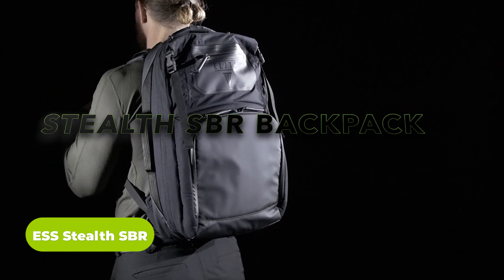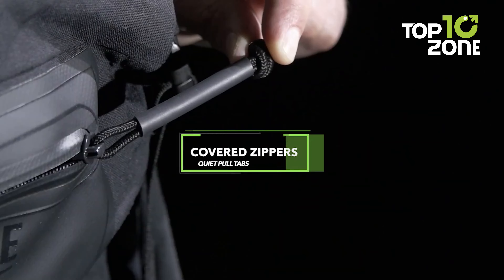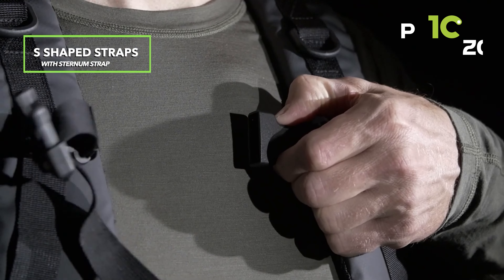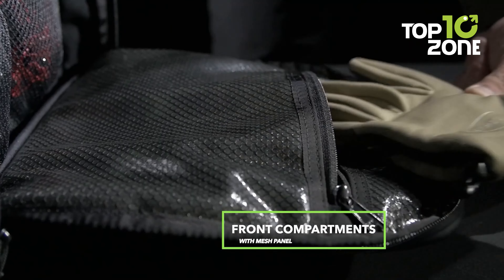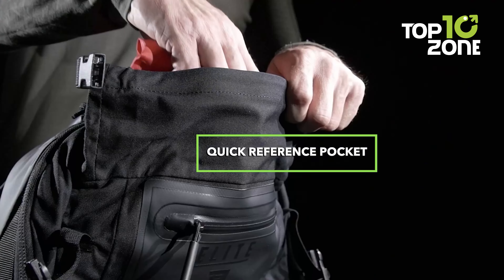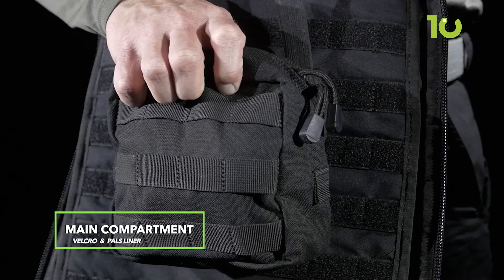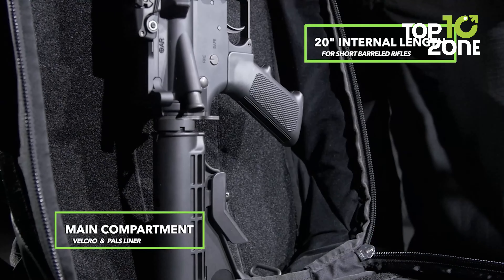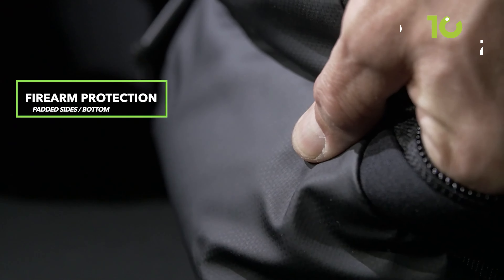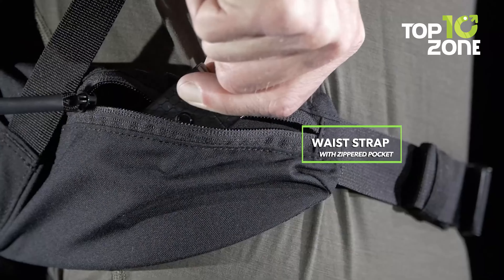The Stealth SVR is a covert military backpack by Elite Survival Systems designed to seamlessly blend into any operation with its discreet appearance. It features a dedicated handgun compartment, providing a secure and easily accessible space for sidearms. Its internal space offers a generous 20-inch compartment that effortlessly accommodates short barrel rifles, allowing for quick deployment when the mission calls for it. Crafted from durable 500 denier nylon, the Stealth SVR stands as a testament to Elite Survival Systems' dedication to quality and robust construction.